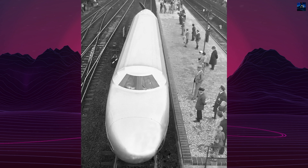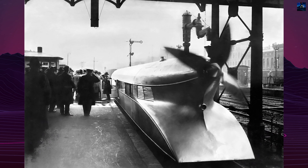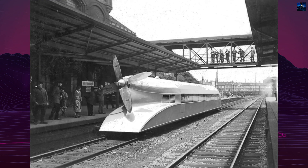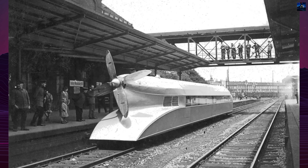In response to these limitations, Krückenberg's team shifted focus to a diesel-hydraulic drive system. They modified the Rail Zeppelin in 1932–1933, replacing the propeller with a diesel engine driving a double-axle bogey. This revised version reached speeds of up to 99 miles per hour during testing.